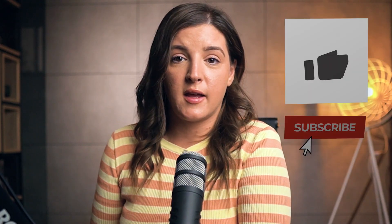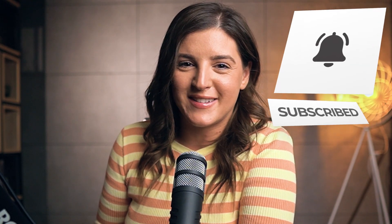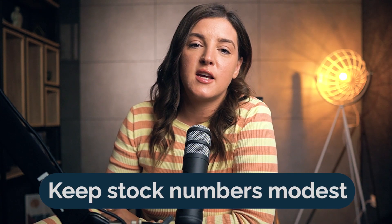If you're finding value, smash that like button. Automation — because Q4 is busy and we've got better things to do. Stock fluctuations are a pain, so tools like AutoDS are lifesavers. Keep stock numbers modest. A few unfulfilled orders? Manageable. Hundreds? Disaster.